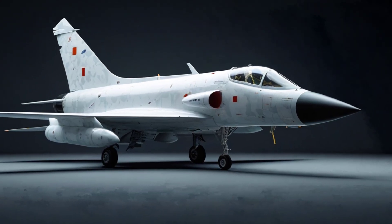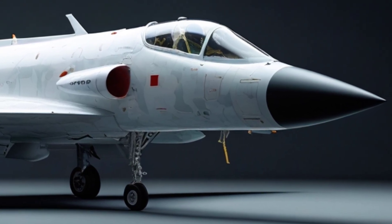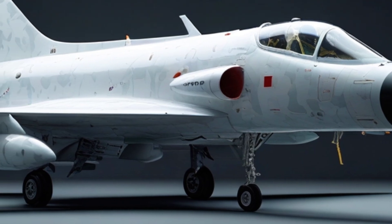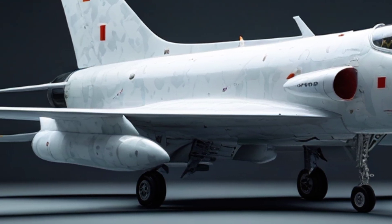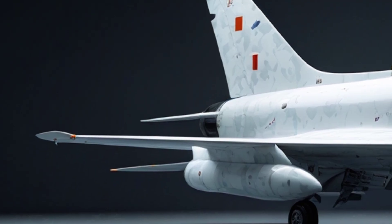When it comes to weapons, KAAN isn't holding back. It can carry a wide range of air-to-air and air-to-ground munitions, both Turkish-made and NATO-compatible. It's also expected to house internal weapons bays, crucial for keeping that stealth profile intact during combat.